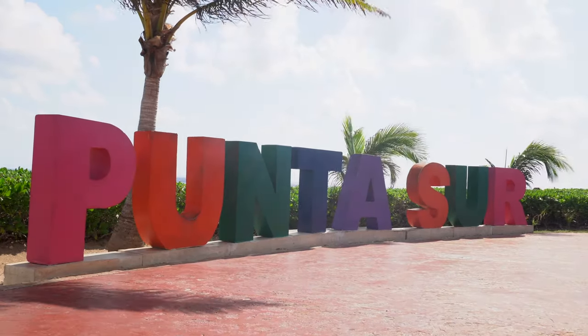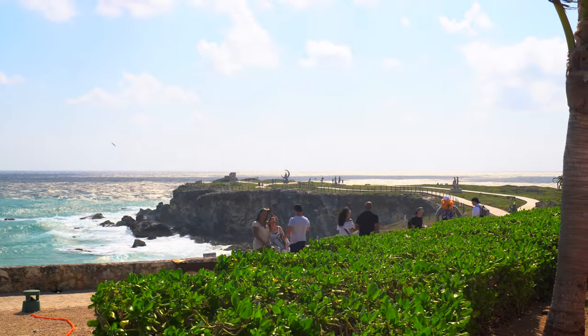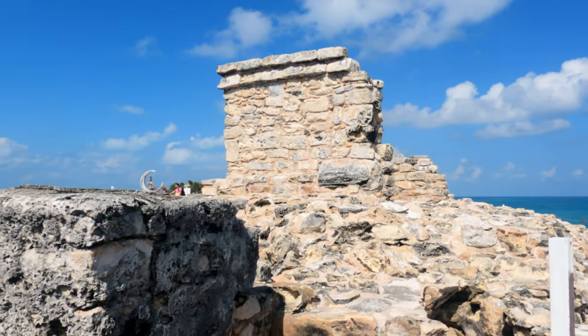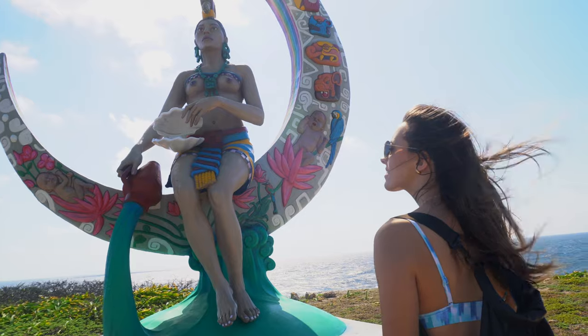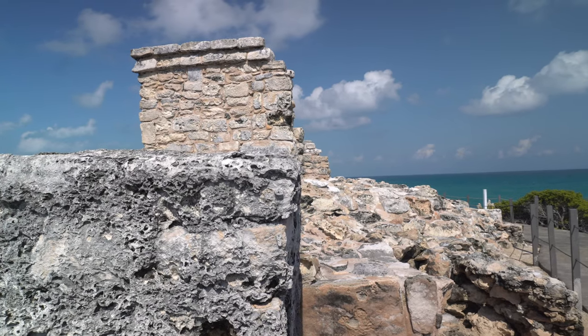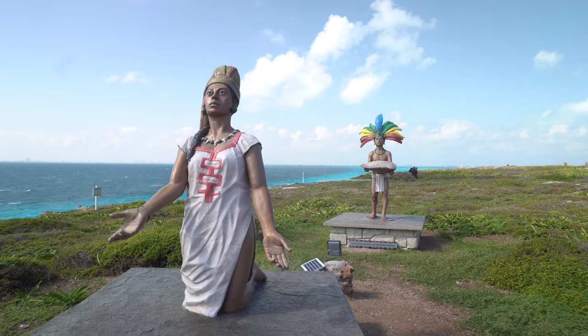We arrived at Punta Sur — as the name says, it's the southern part of the island. There's an entrance fee of 100 pesos; if you have your ID and you're from Quintana Roo it's cheaper, and if you live in Isla Mujeres it's free. There are some ruins and cool statues, but the best thing is the view. Punta Sur is home to some Mayan ruins, most notably the temple of Ixchel, the Mayan goddess of fertility and the moon. It was here that the Spanish found a variety of female figures — hence why the island is called Isla Mujeres, or Woman Island. There's not much left of the temple today, but contemporary artists have developed a sculpture park with 23 pieces paying tribute to the Mayan civilization.